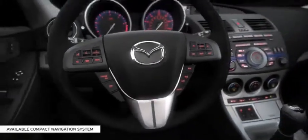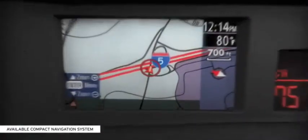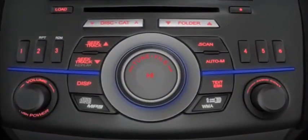The available compact navigation system with full-color display is placed near the driver's line of sight for a quick, easy read. An available in-dash 6-disc CD, MP3-compatible changer means no more fumbling for another disc. An available 10-speaker Bose Centerpoint Surround System with AudioPilot will give your driving soundtrack real punch.